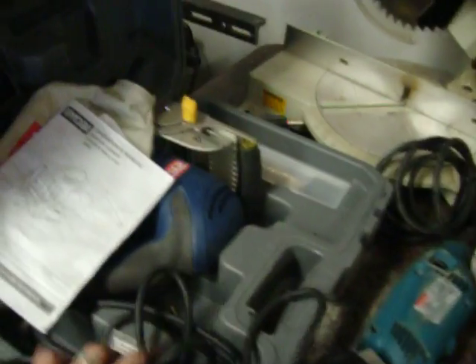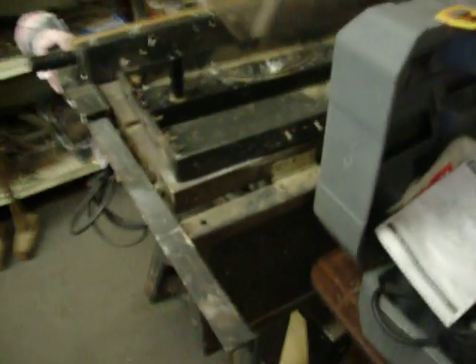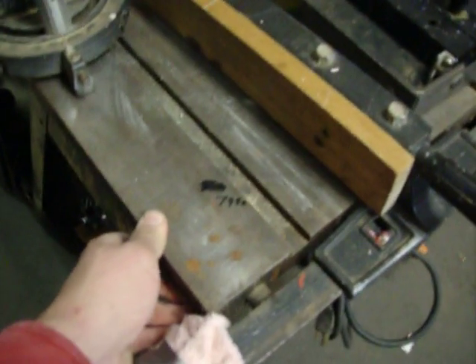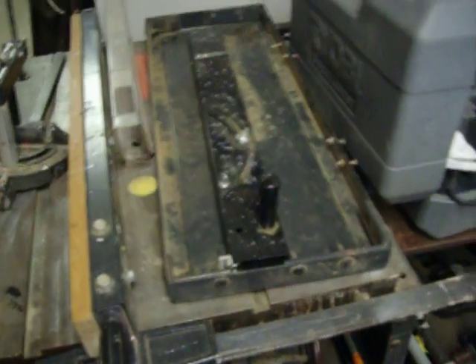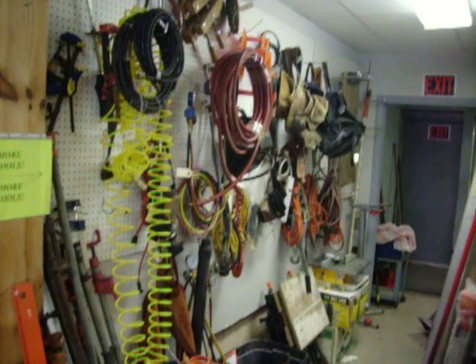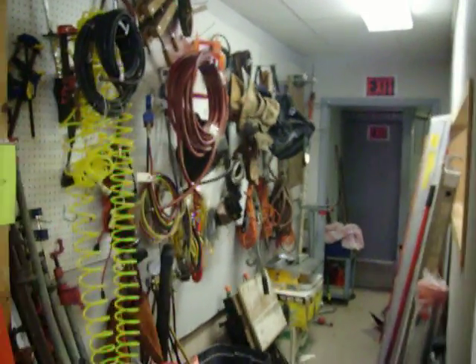We have a Ryobi biscuit joiner — price on that is $70. We have this Craftsman 10-inch table saw, heavy steel kind, not the chintzy one — this is $79.50 — and that comes with all the miter gauges and all the tools you'd want with it. Also in the back, just a whole assortment of electrical cords, air hoses, bags. We have some creepers.